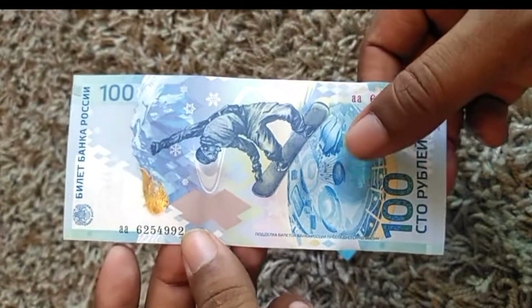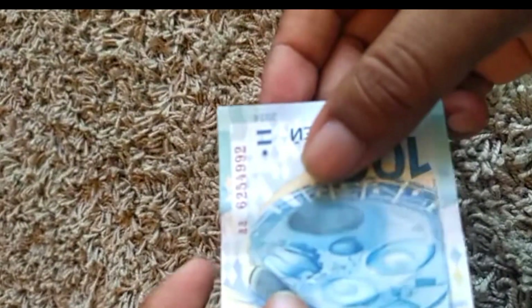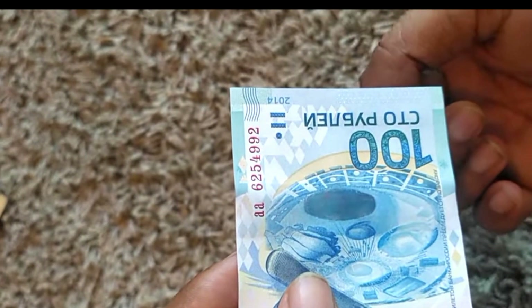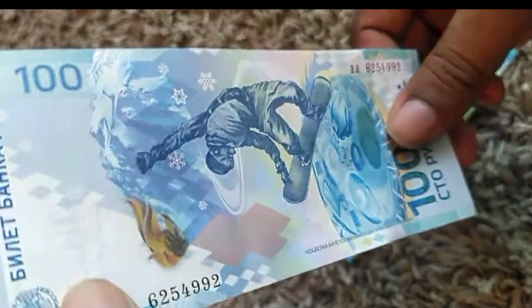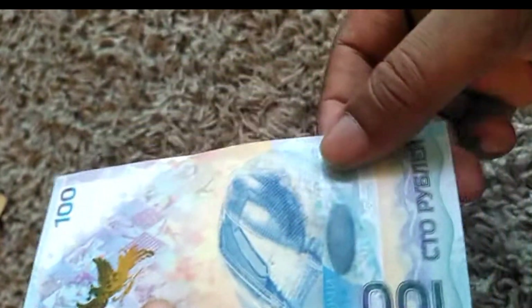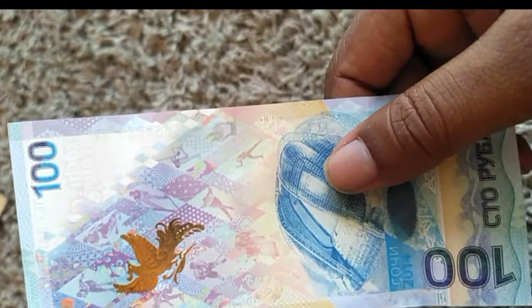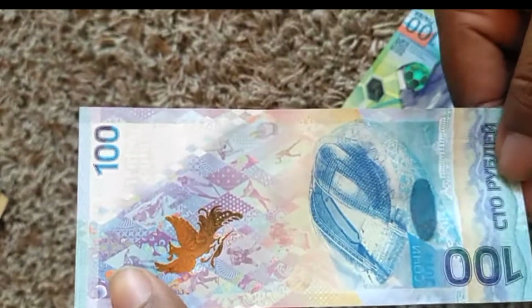You can see the stadiums, the Olympic village it's called. The security feature is awesome — you can see my hand from the other side. There are all of the games included in the Olympics: skating and others. This is the stadium. It's pretty cool, I like it.